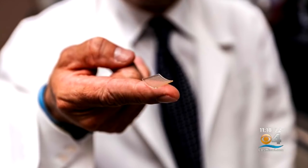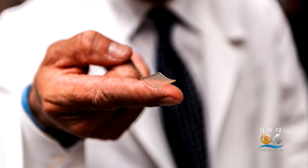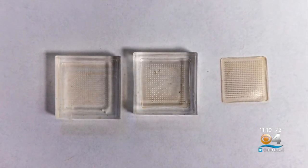It looks like a tiny patch of velcro that literally gets stuck to the patient. Something the size of your fingertip contains 400 tiny needles, each the width of a human hair. Unlike getting a shot, these needles are so short they penetrate just the top layer of skin.